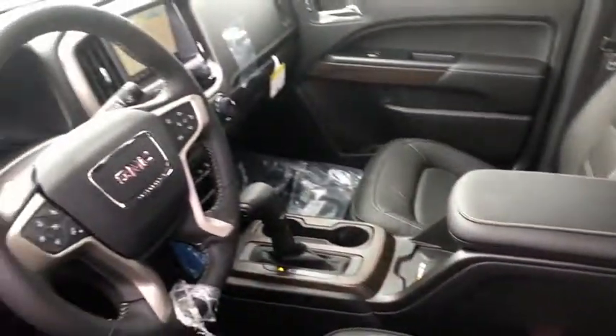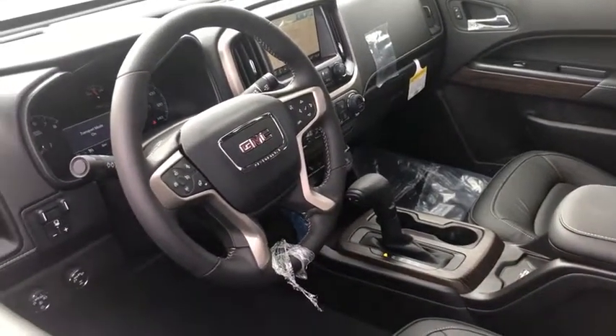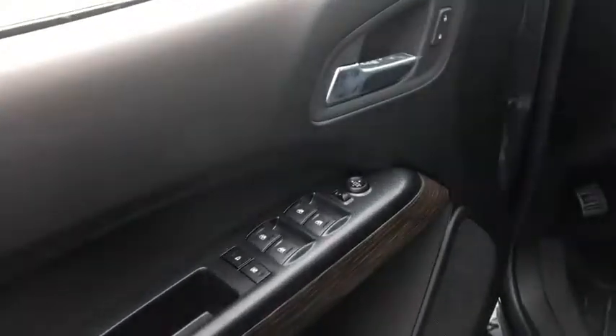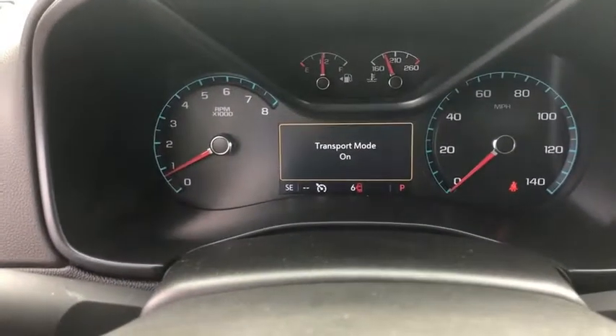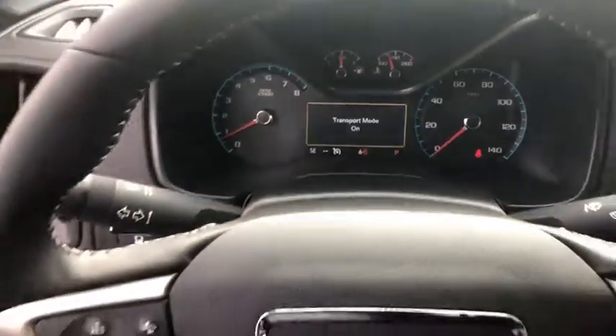Here are some of this vehicle's great options: stability control, steering wheel audio controls, lane departure warning, traction control, keyless entry, power passenger seat, remote engine start, anti-lock braking system, navigation system, backup camera, Bluetooth.